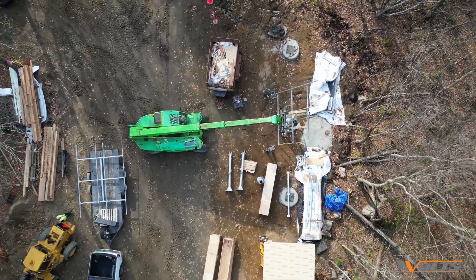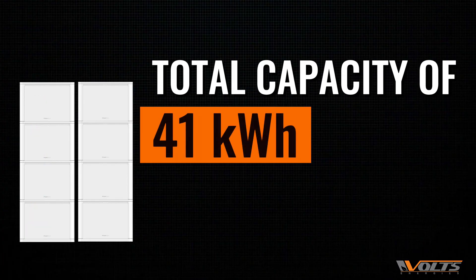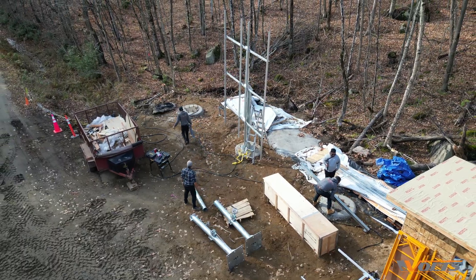We store all the energy in a powerful bank of Pylontech Pellio batteries. With eight batteries in total, each one holding 5.12 kilowatt hours, we've got a safe, durable power reserve ready to go day and night.